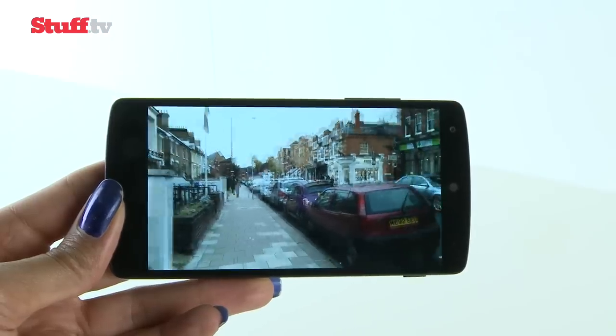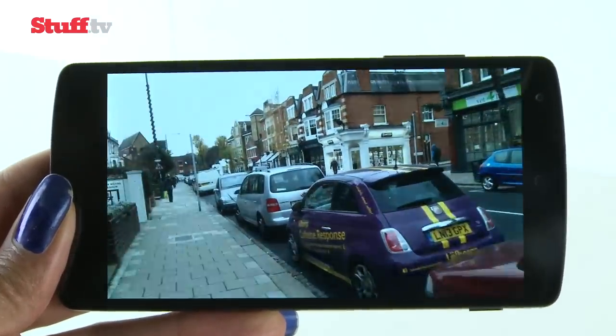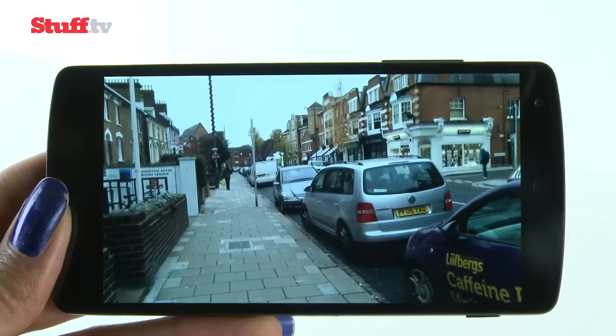Full HD video is also detailed and has smooth motion, but again rivals do a much better job of exposing and colors aren't always 100% accurate.